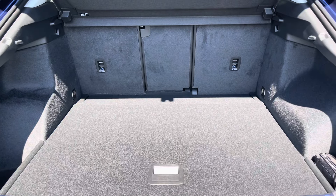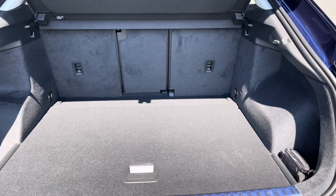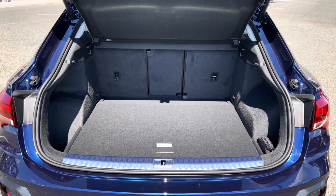The Q3 has a boot capacity of 530 litres which gives you plenty of space to store any personal items as well as carrying any shopping.